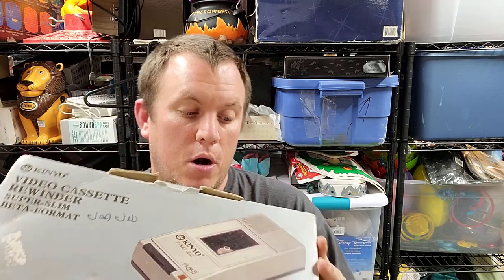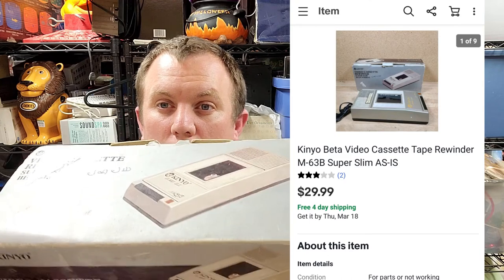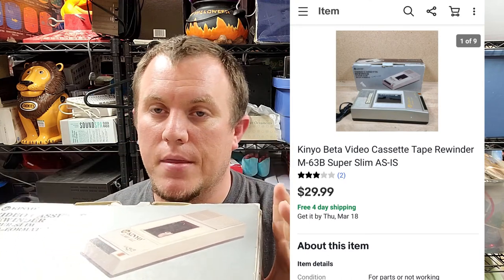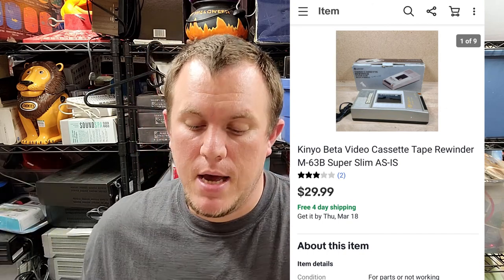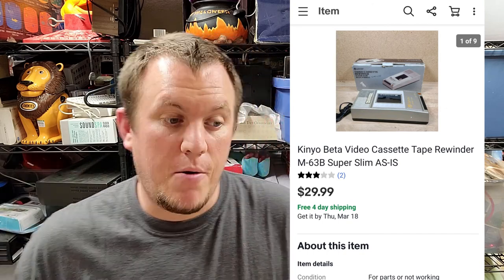This is a beta format tape rewinder but I can't get it to work, so I sold it for about $30 for parts. This is not a normal VHS one — it's for beta tape. If it did work I think it would go for $60 or $70, but I'll get $30 for it. Can't complain.